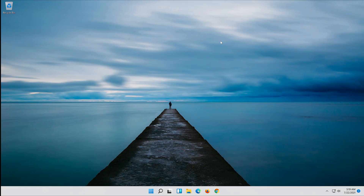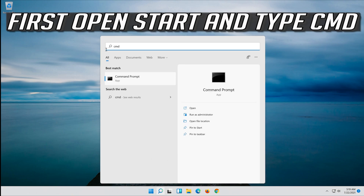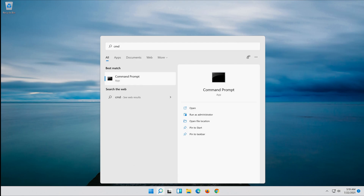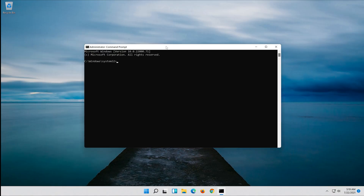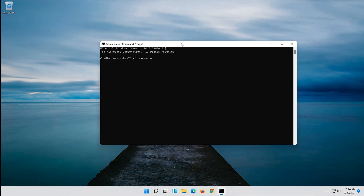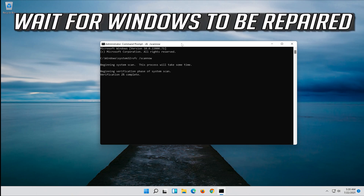If that didn't work, first open Start and type CMD. Right-click Command Prompt and select Run as Administrator. Press Yes. Type SFC /scannow and press Enter. Wait for Windows to be repaired.